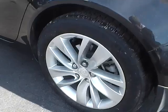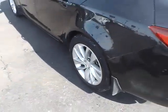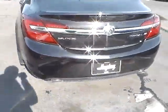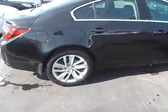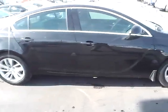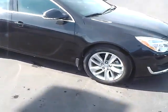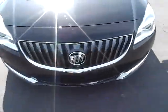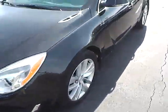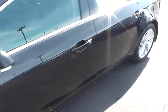18-inch aluminum wheels, excellent condition, dual exhaust, Michelin tires with lots of tread life, integrated turn signal mirrors, tire pressure monitoring system, fog lights. You can see the exterior is in excellent condition.